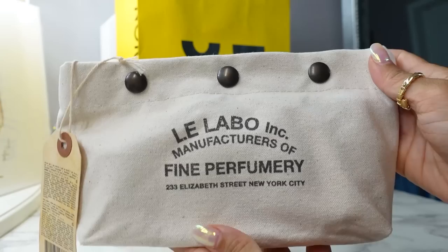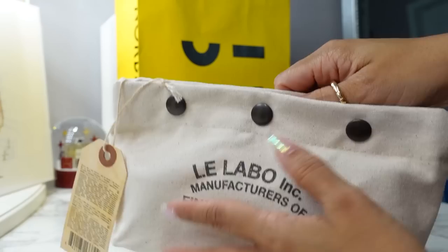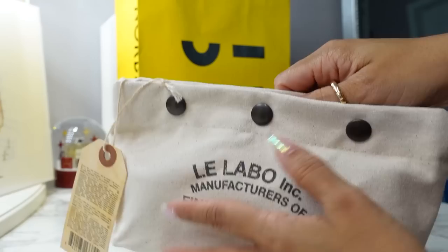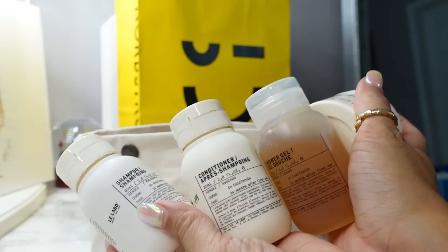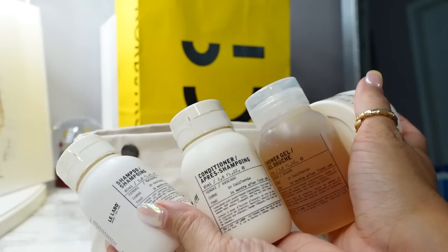This isn't part of the sale, but I got the Le Labo Hair and Body travel set because I've been wanting to try their shampoo and body care. I'm traveling soon and this comes with a canvas pouch with very hefty snaps. Inside you get shampoo, conditioner, shower gel, and a body cream — all very decently sized travel sizes of Le Labo ancillaries.